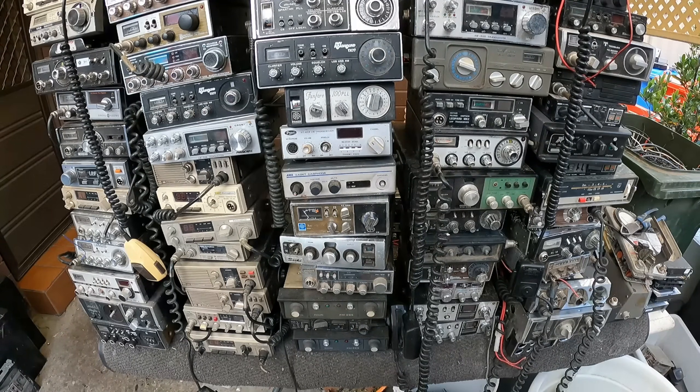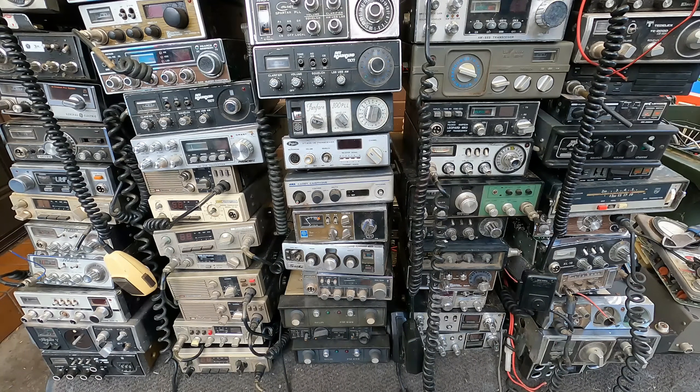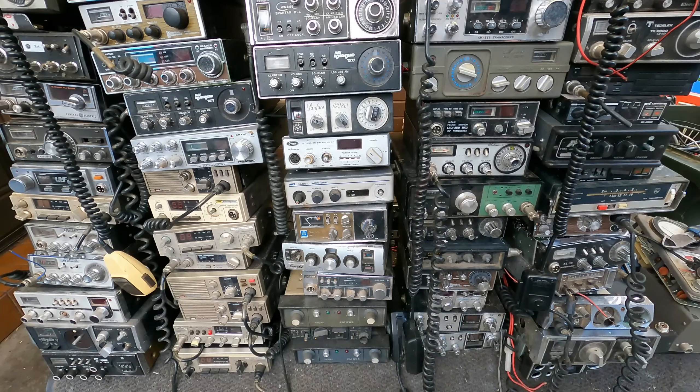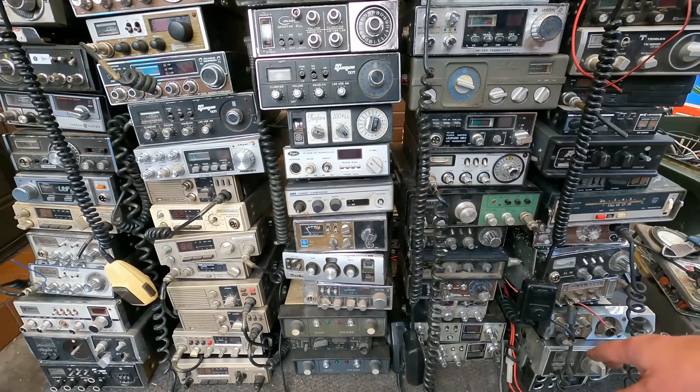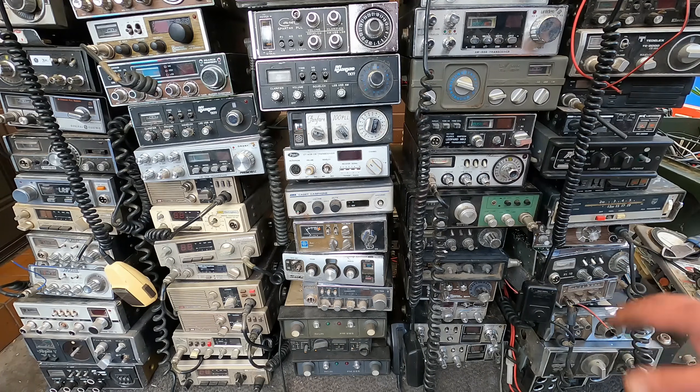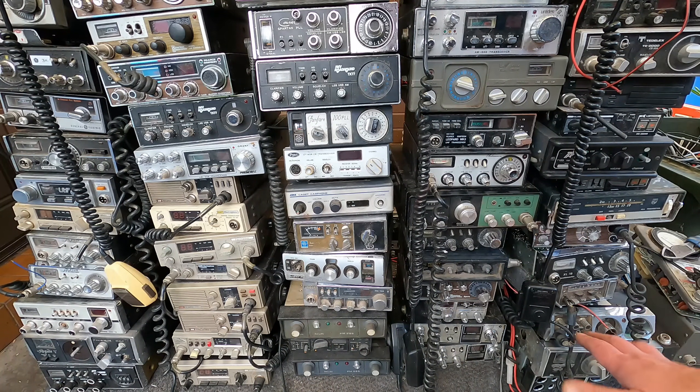So let me just zoom in a bit. I just don't know really what to do with them, so I was hoping maybe I can find someone, preferably here in Melbourne, that could do something with them — could create their own collection, or they might be interested in some of them. There are a few that don't have casings and have been opened up, probably used for repairs. A couple of them, the circuit boards are a bit broken.